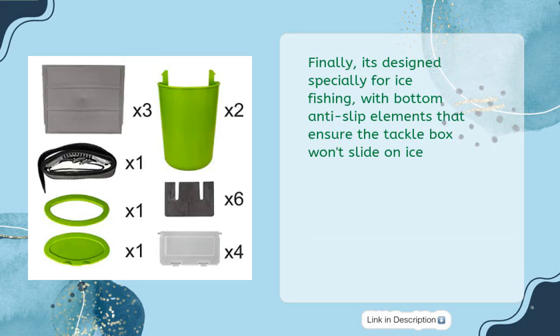Finally, it's designed specially for ice fishing, with bottom anti-slip elements that ensure the tackle box won't slide on ice.